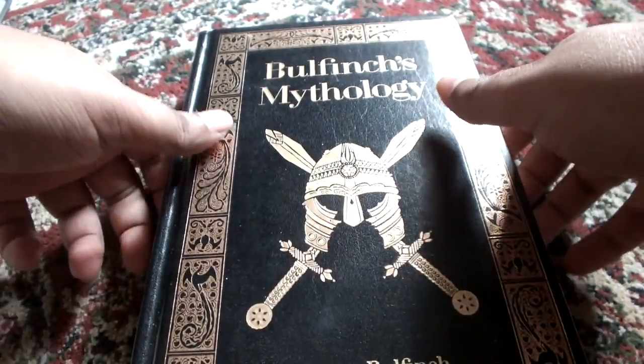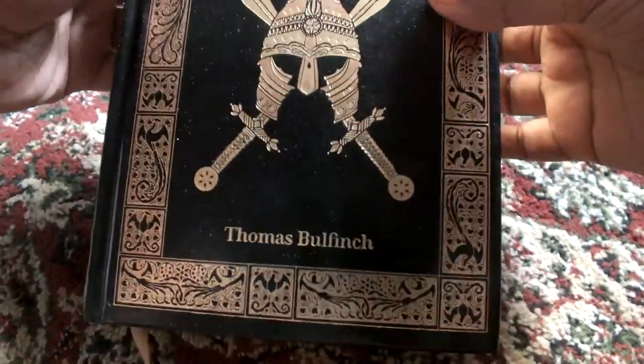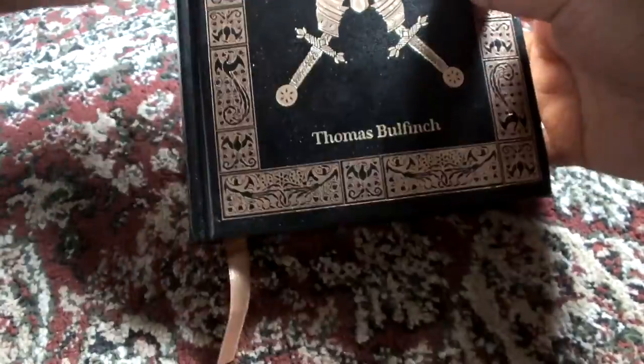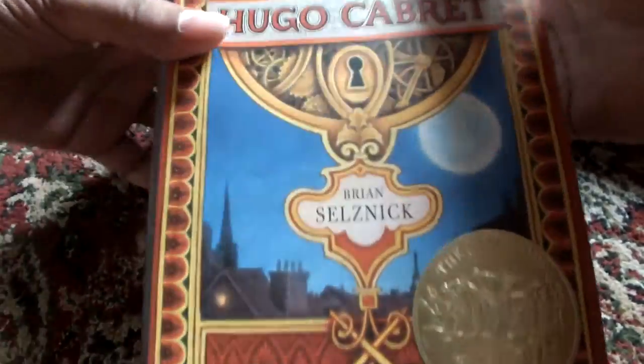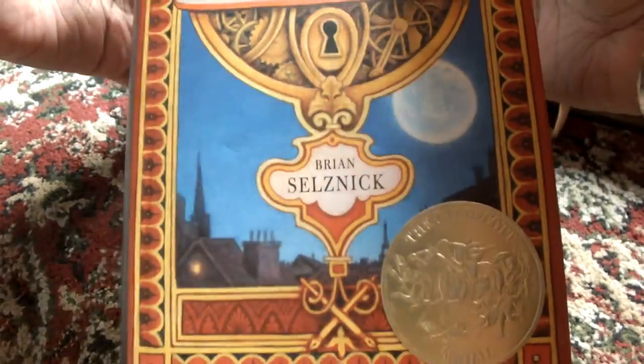A very good day to everyone. Today I'll be making a short review of two books. One is Bulfinch's Mythology from the Leatherbound Barnes & Noble Collection, and the other is The Invention of Hugo Cabret by Brian Selznick.